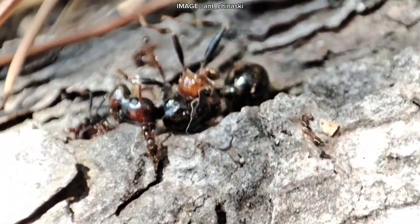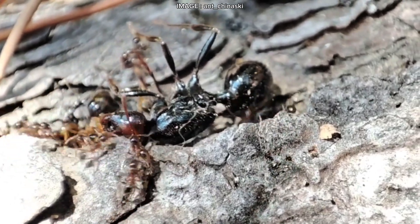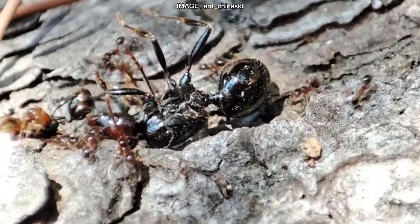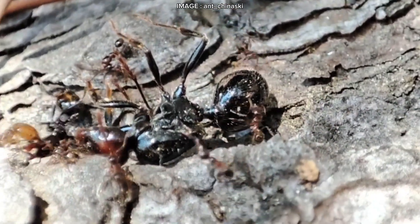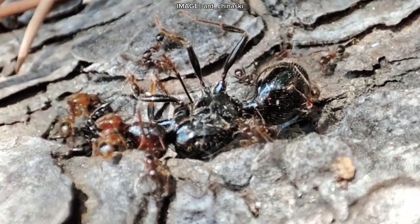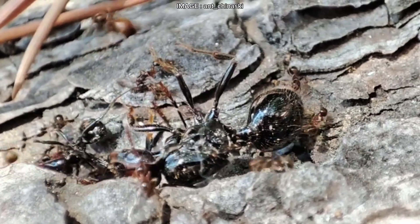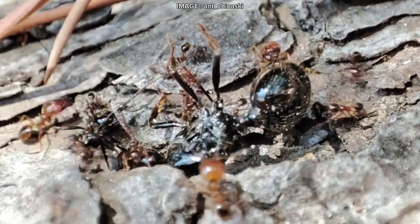Now let's talk reproduction. The main swarming season runs from June to early August, usually in the evening, with massive mating flights that can last for several days. In captivity, colonies are typically monogyne, meaning they have just one queen. However, in the wild — particularly in Corsica — cases of oligogyny have been observed, where multiple queens coexist in a single colony.